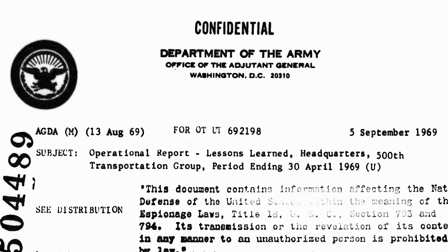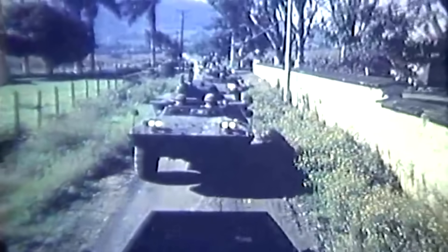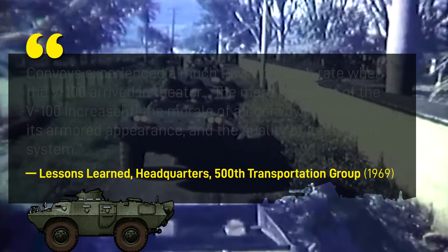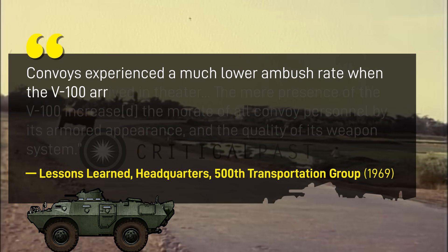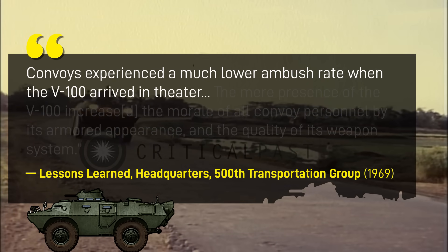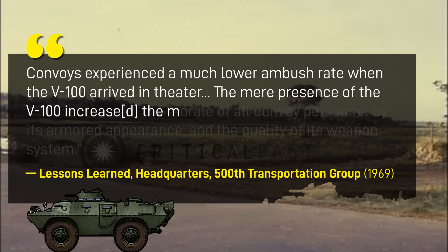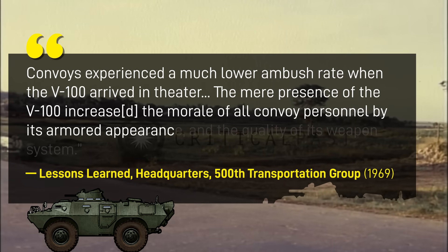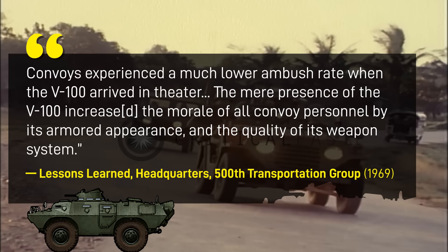Based on the assessment of the U.S. 500th Transportation Group, especially in areas where VC convoy ambushes were common, convoys experienced a much lower ambush rate when the V-100 arrived in theater. It was noted by the U.S. that the mere presence of the V-100 increased the morale of all convoy personnel by its armored appearance and the quality of its weapon system — a big upgrade from the jeep.